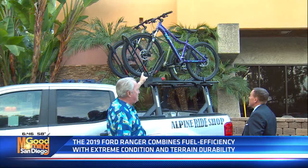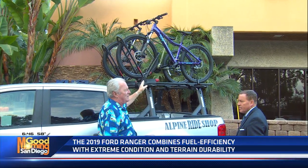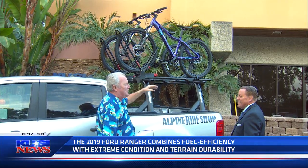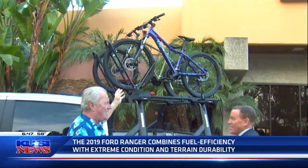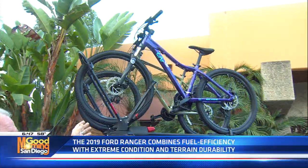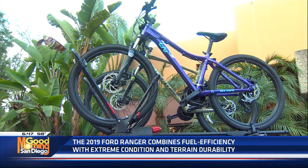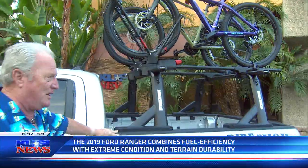The bikes are from Alpine Ride Shop. I stopped by Alpine Ride Shop to see if I could get them to come in this morning, but the owner lives in Pine Valley and said no — kind of reminded me of someone who doesn't like getting up early. These are top-of-the-line bikes, around $500 a piece. All you have to do is come to El Cajon Ford and take a ride. The EcoBoost four-cylinder in this thing flies down the road.